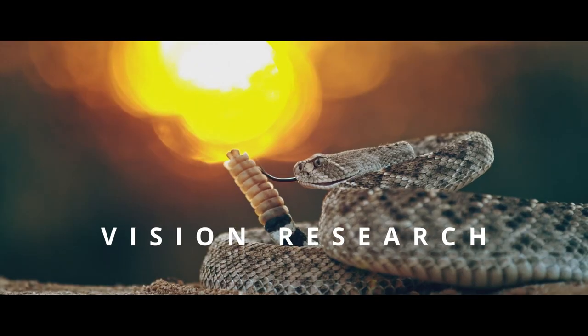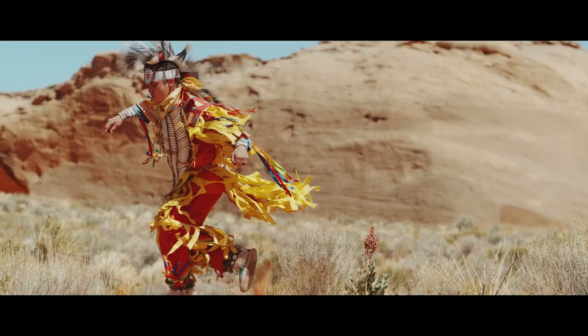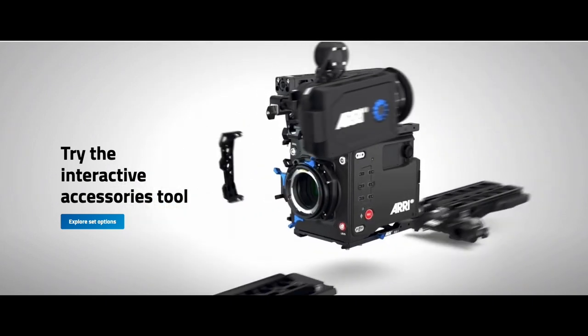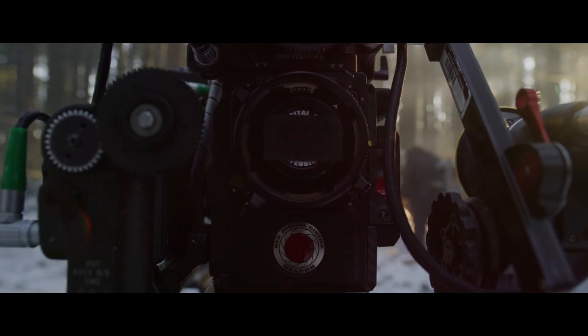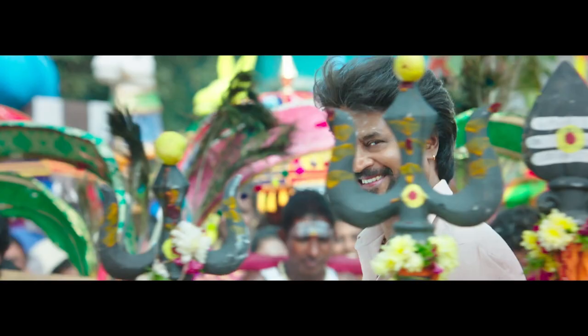Additionally, Vision Research Phantom Flex cameras are utilized for capturing ultra slow motion sequences. Film cameras are specially designed to accommodate filmmaking accessories and lenses. Cinema cameras feature large sensors and they capture high-resolution video.